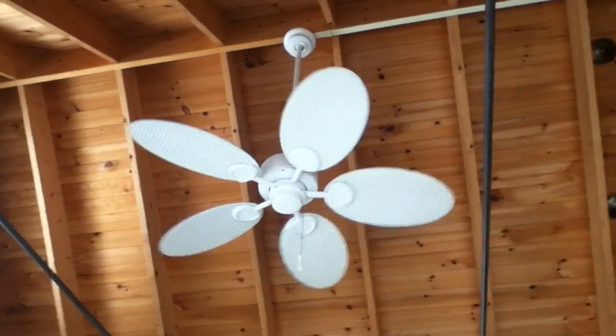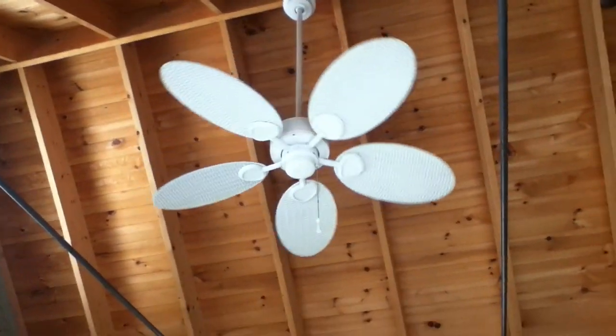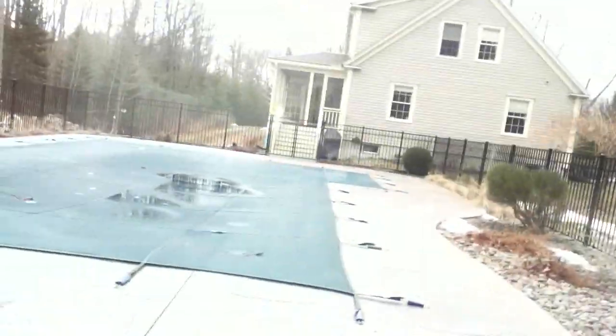This here is a Hampton Bay ceiling fan at my aunt's house. It's very windy out — it was just windy out a while ago and I came in a while ago.